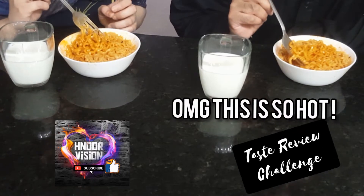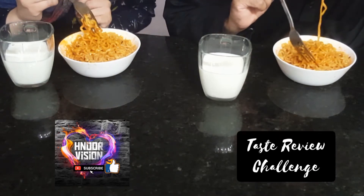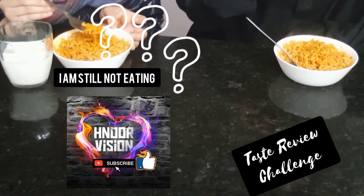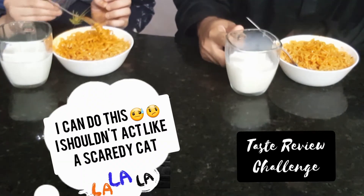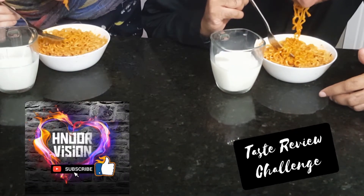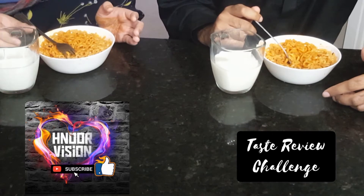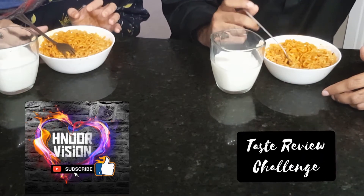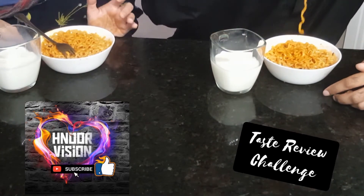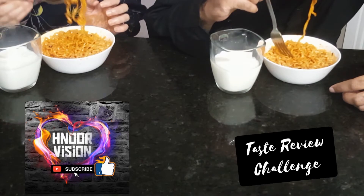Oh my god, this is so hot! We can eat it but it's really hot. My husband is doing really well — I haven't even started yet. I think I can do this, I shouldn't act like a scaredy cat. Finally, after taking so long, I have just tasted these noodles — they are really, really very yummy but they are too spicy. My husband loves them but says it's not good to eat a lot.